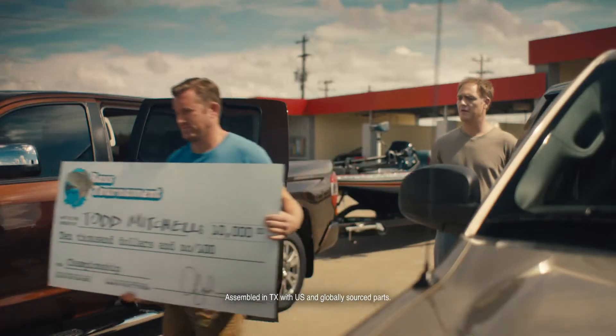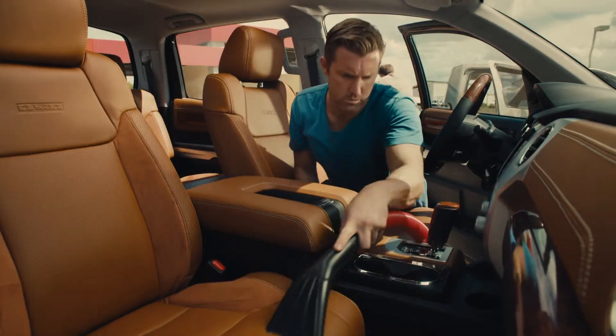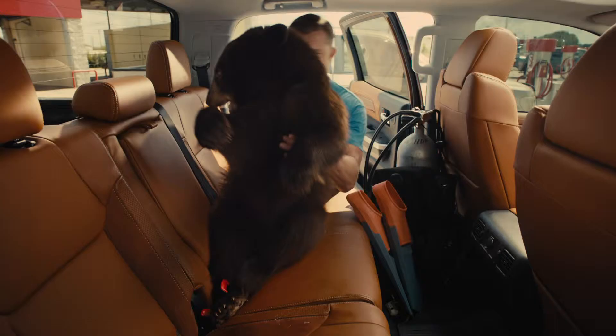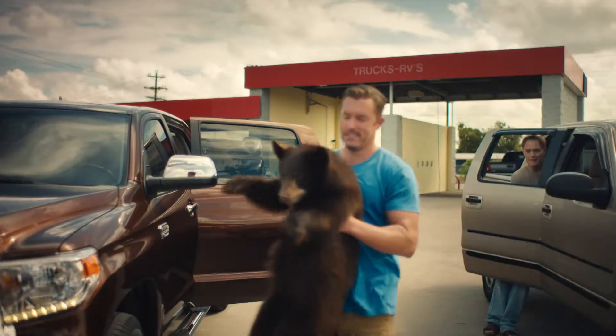The new Texas-built Toyota Tundra, with restyled leather interior, backup camera, and our biggest payload ever. When you want to do more, get the truck that does more.